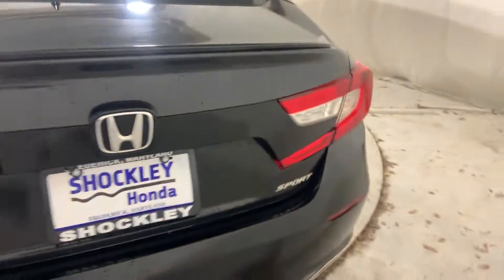Lots of trunk space in the back, floor mats are included. Quick look at the back.